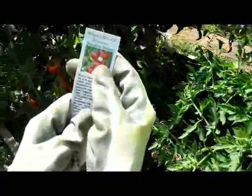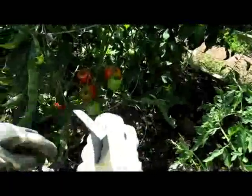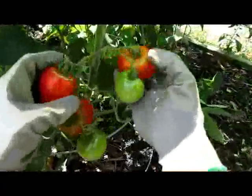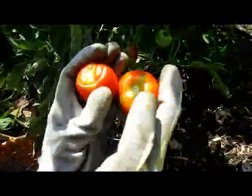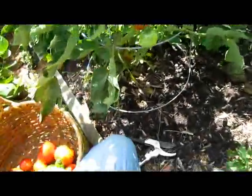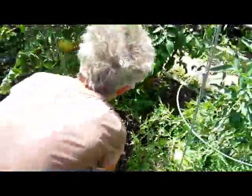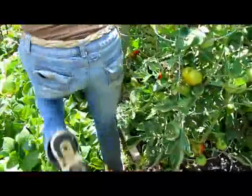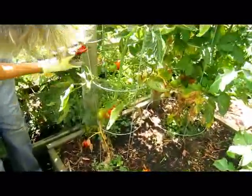And these are the Stupice tomato from Czechoslovakia. They seem to remain small and do tend to crack along the top, so I don't know — they're very tasty but I don't like that crack. Part of it might be the weather. It's been an unusually long warm spell — no, it's definitely hot.